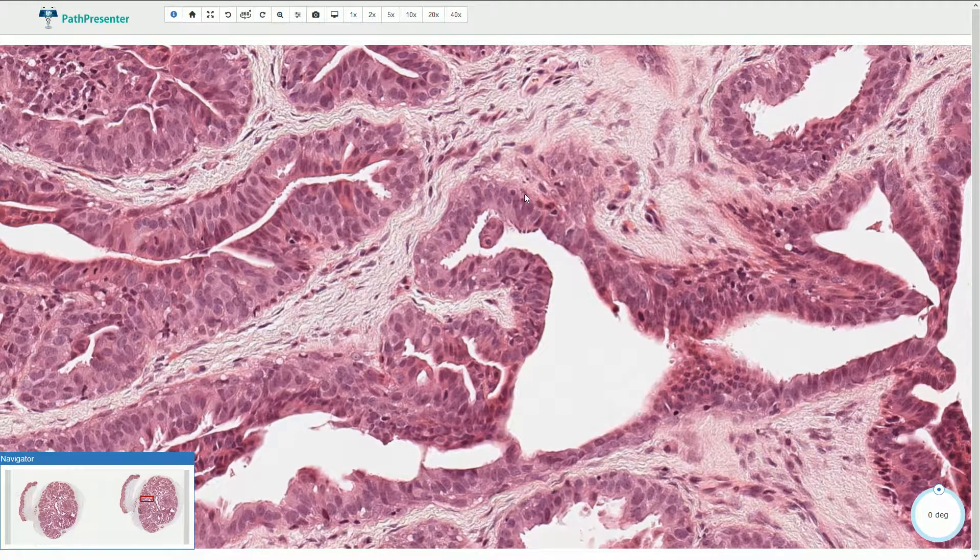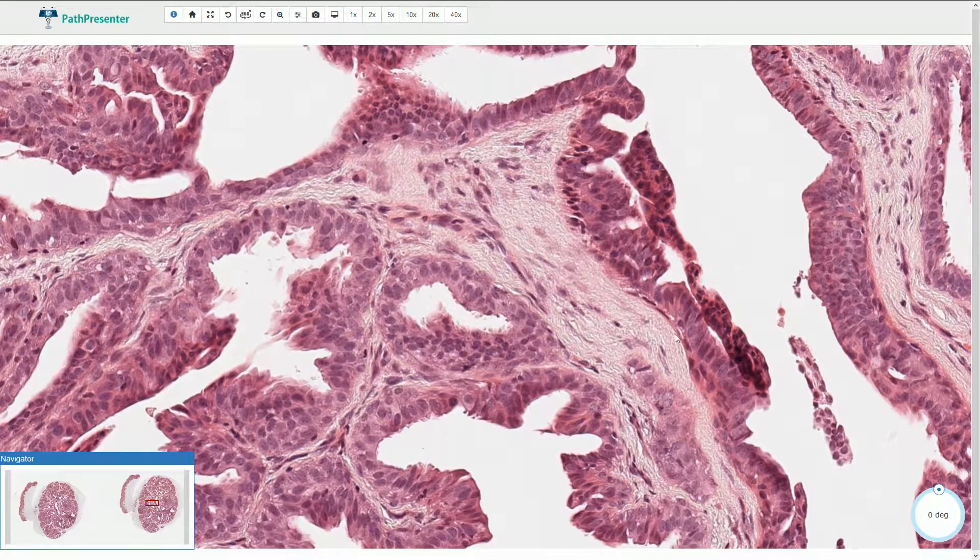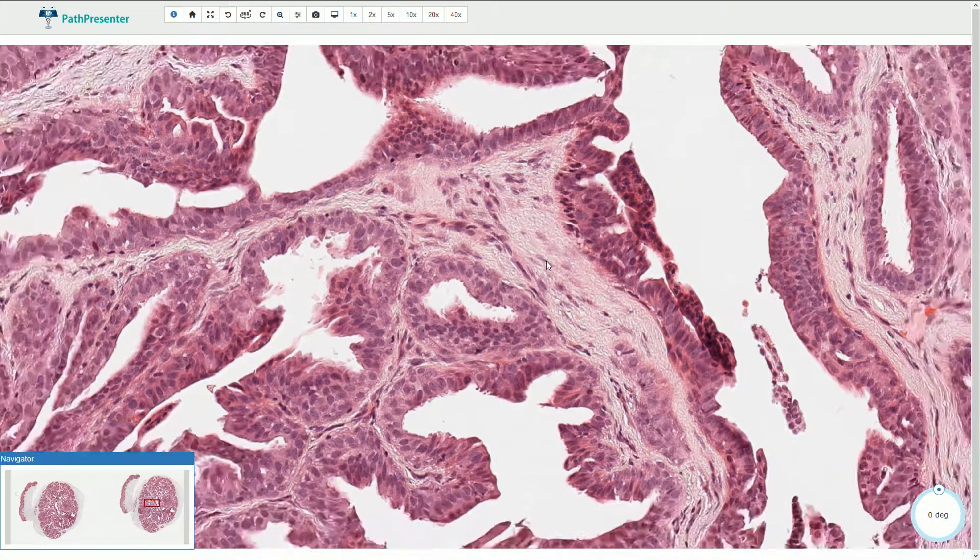The second type of cells are the outer myoepithelial cells, which are peripherally located. Here they are more prominent — these myoepithelial outer cells. In between the glands we see a connective tissue component.